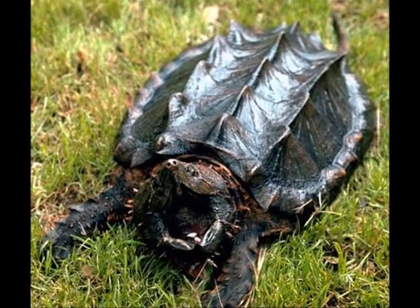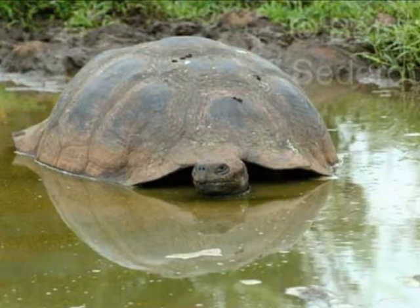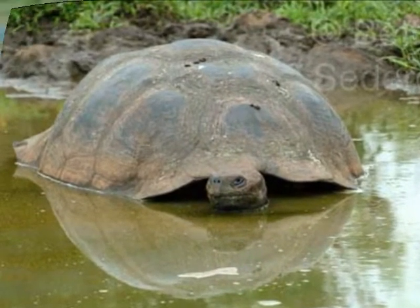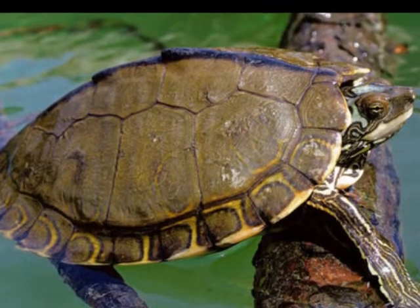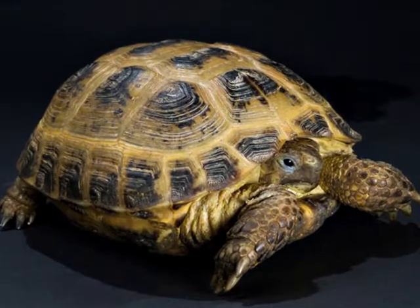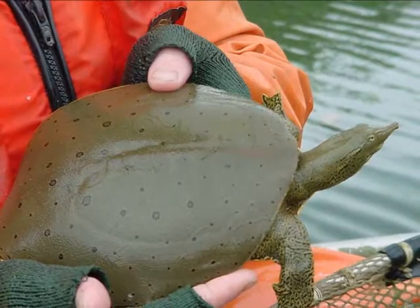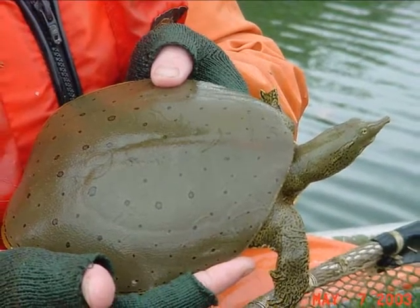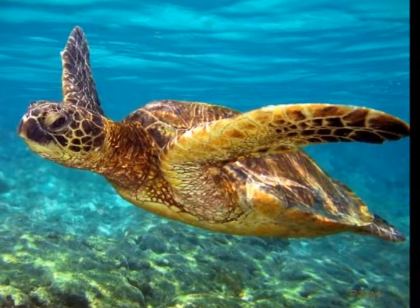There are so many different species of turtles. Some include the alligator snapping turtle, the Galapagos tortoise, the Mississippi map turtle, red-eared sliders which are common household pets, the Russian tortoise, the spiny soft-shelled turtle, and the sea turtle.